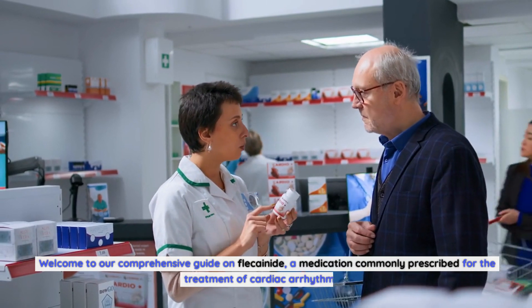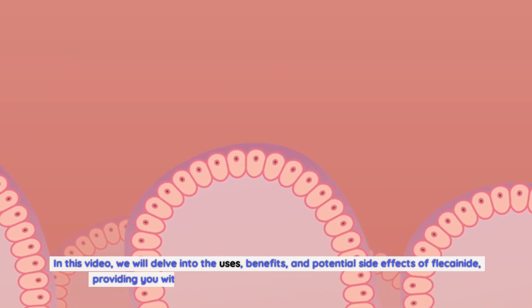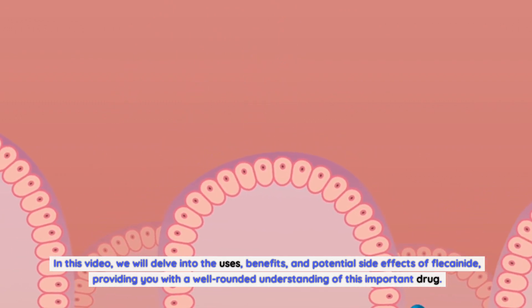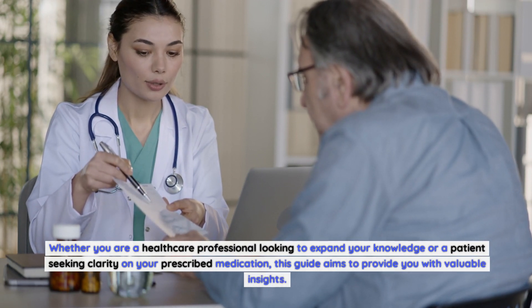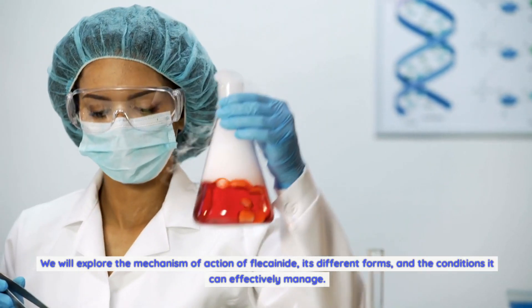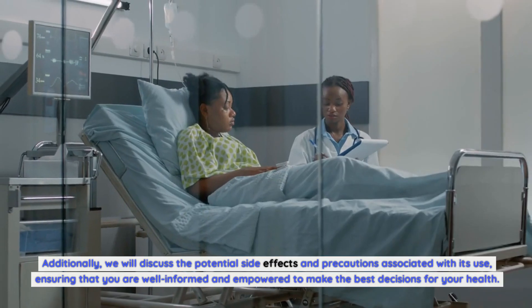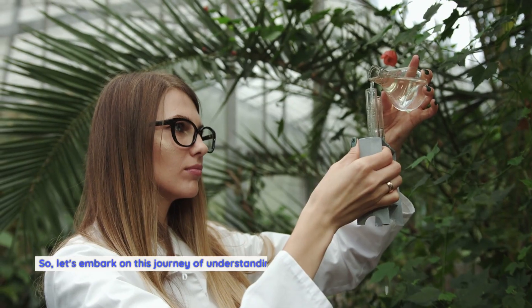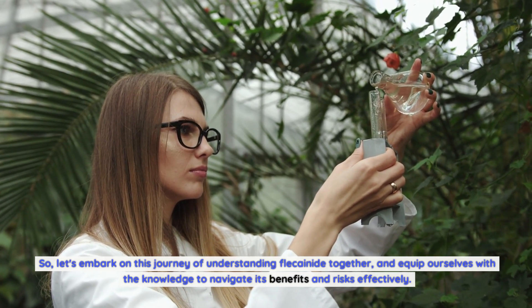Welcome to our comprehensive guide on Flecainide, a medication commonly prescribed for the treatment of cardiac arrhythmias. In this video, we will delve into the uses, benefits, and potential side effects of Flecainide, providing you with a well-rounded understanding of this important drug. Whether you are a healthcare professional or a patient seeking clarity, this guide aims to provide valuable insights into its mechanism of action, different forms, and the conditions it can effectively manage.